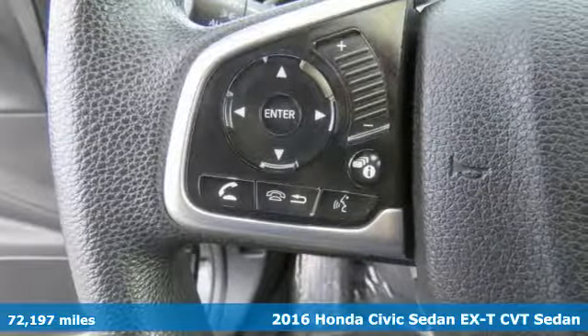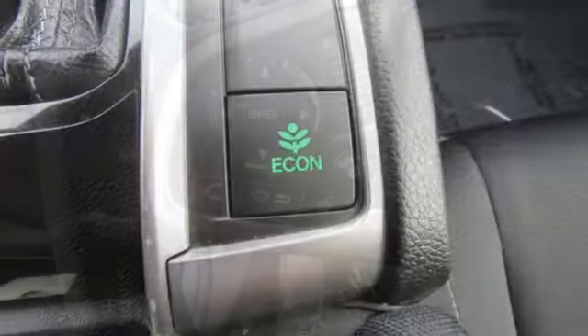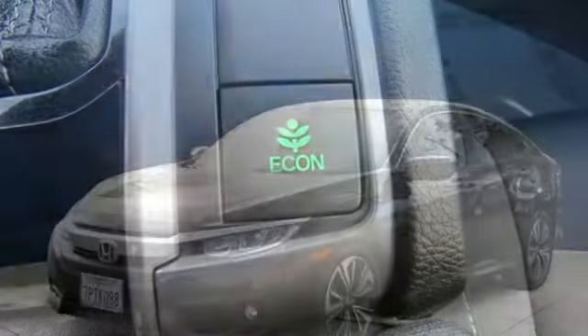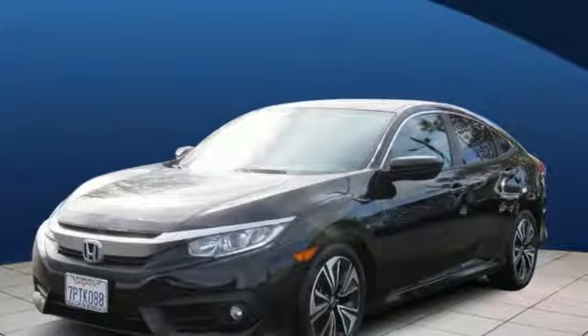And it comes with all the amenities you need: Bluetooth wireless audio streaming, power heated mirrors, dual zone climate control, doors and push button start proximity key.